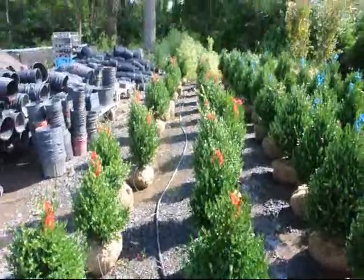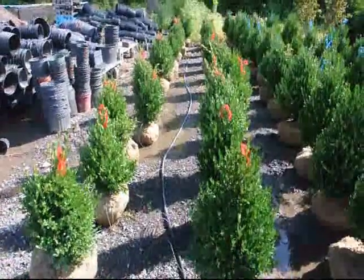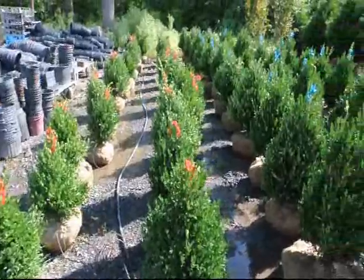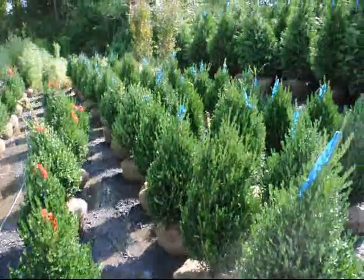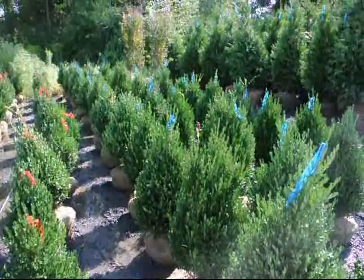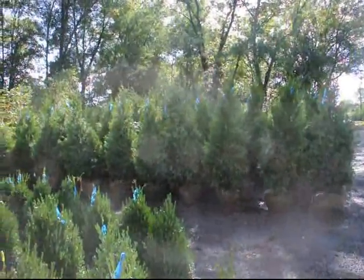We grow a lot of boxwoods here at Highland Hill Farm. These are our 18 inch green mountain boxwoods and these are our 24 to 28 inch green mountain boxwoods. We grow a lot of other deer resistant trees and shrubs as well, and those are our five to six foot green giants.